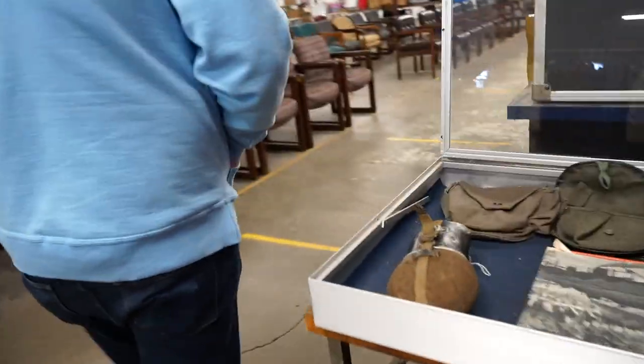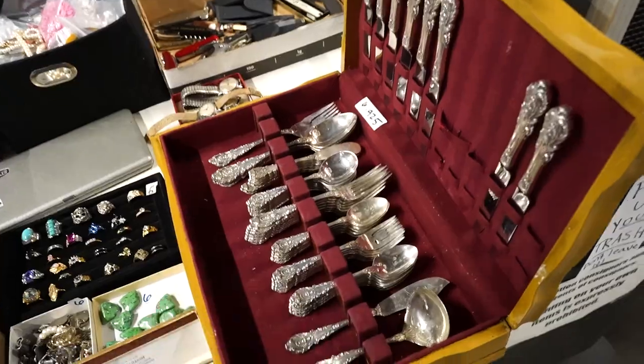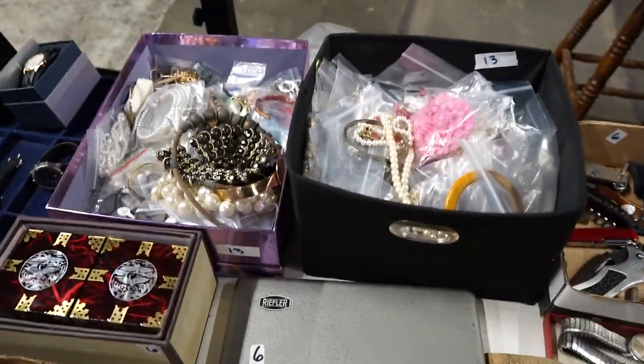Some vintage Chiefs items. This box full of sterling silver — that should be good. Some nice watches over there, and jewelry — big boxes of jewelry.